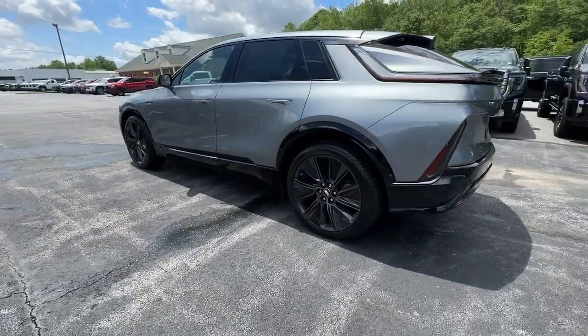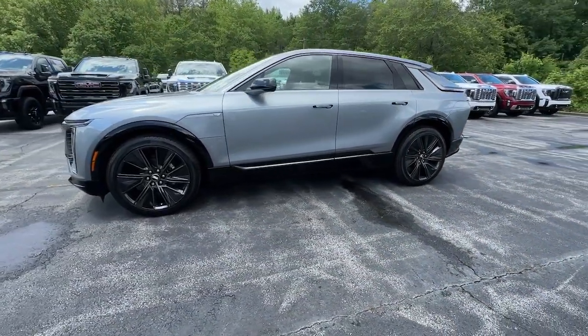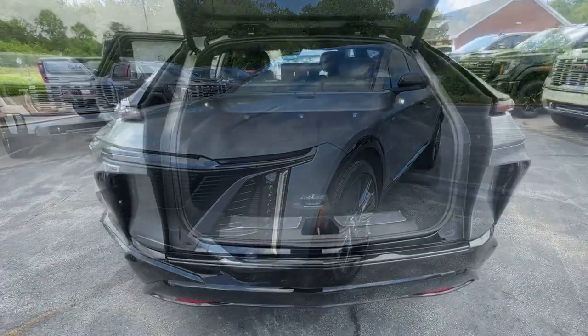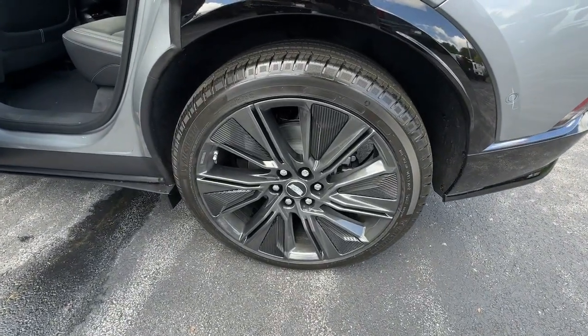These are just some of the great options this vehicle comes with: heated steering wheel, Apple CarPlay and/or Android Auto, keyless entry, navigation system, heated mirrors, power liftgate, power passenger seat, satellite radio, heated front seats, and steering wheel audio controls.